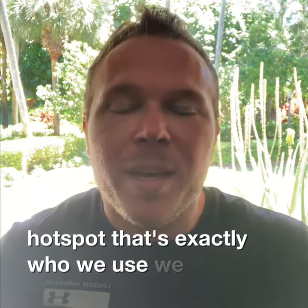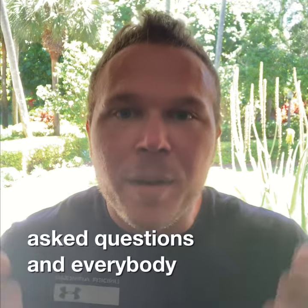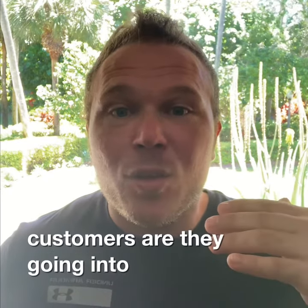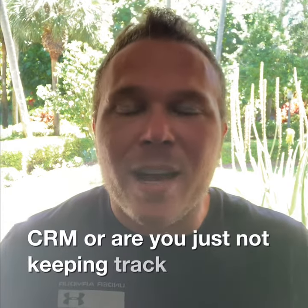That's exactly who we use. We keep track of everyone that's ever shown interest in working with us, anyone that's ever asked questions, and everybody goes into HubSpot. Now for you, for your business, where are you putting all your potential leads and customers? Are they going into a system like MailChimp or something like HubSpot, a CRM, or are you just not keeping track of them at all?